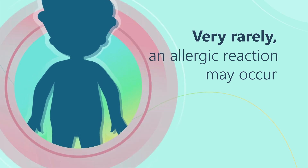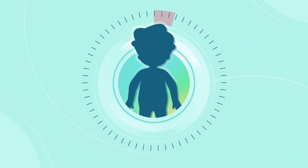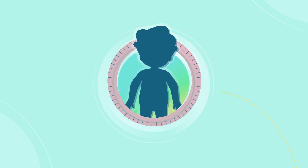Very rarely, an allergic reaction may occur, usually shortly after vaccination, which is why you may be asked to stay at the clinic for about 15 minutes after the vaccination.